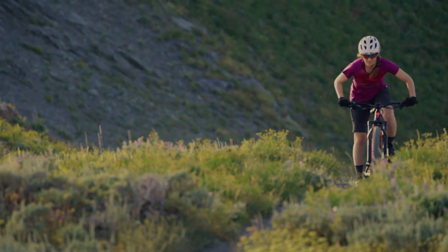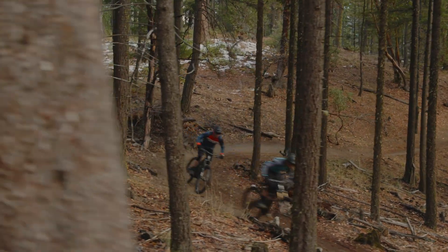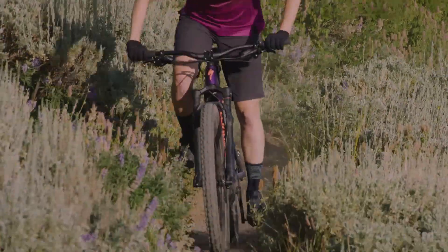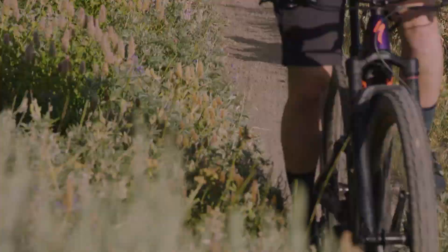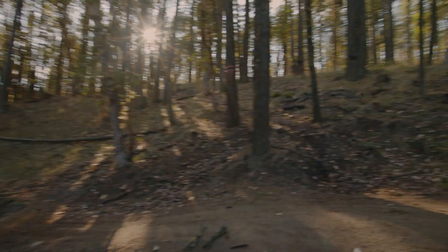The Levo and Levo SL have nearly an identical range of up to 5 hours ride time using a range extender. The biggest difference between the two are weight and power output. The Levo goes up the hill fastest with less rider input needed. The Levo SL handles more closely to the Stumpjumper — light and lively.